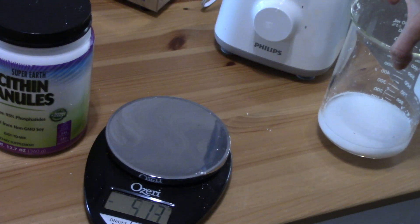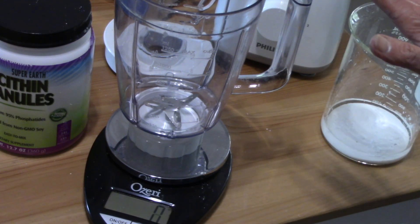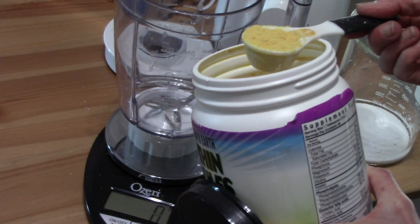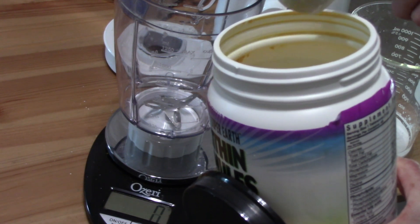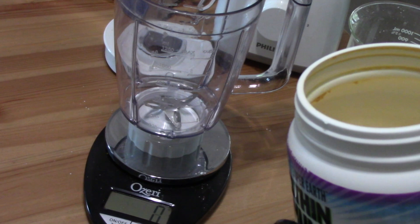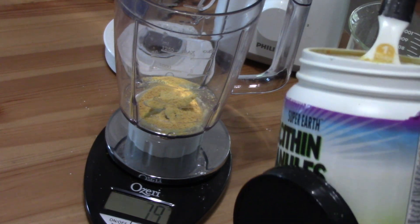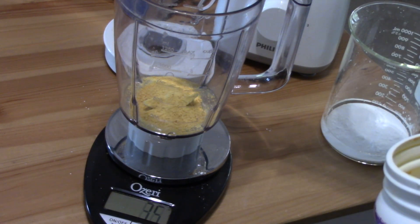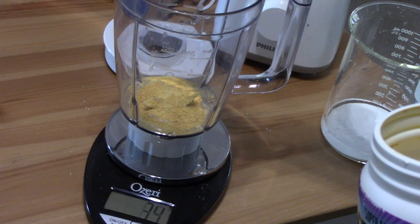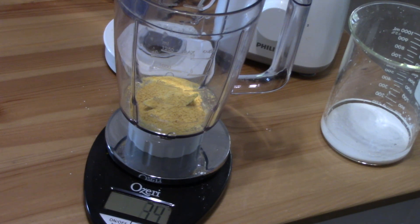Now we're going to measure our lecithin. I'm going to put the blender on the scale and measure it in there, making sure we're starting at zero. We need 33 grams of lecithin, which works out to about three and a half tablespoons. I will put all the measurements in the description box.